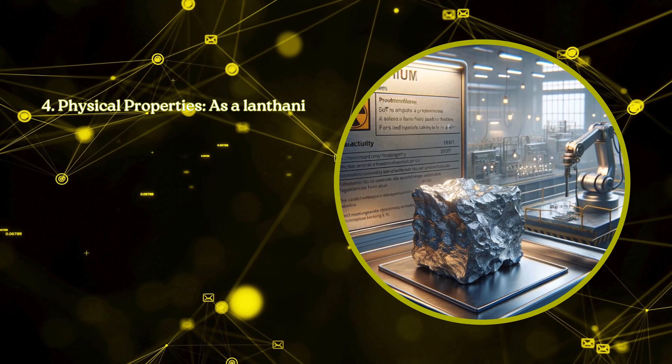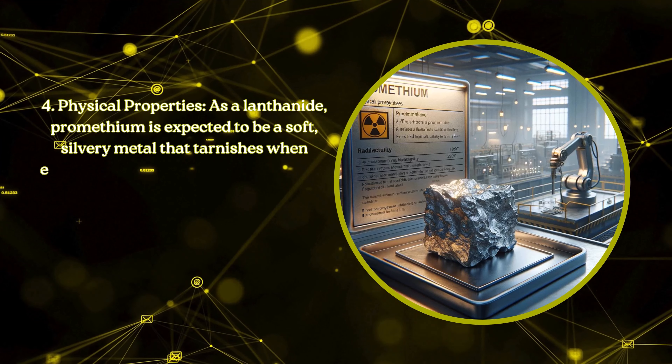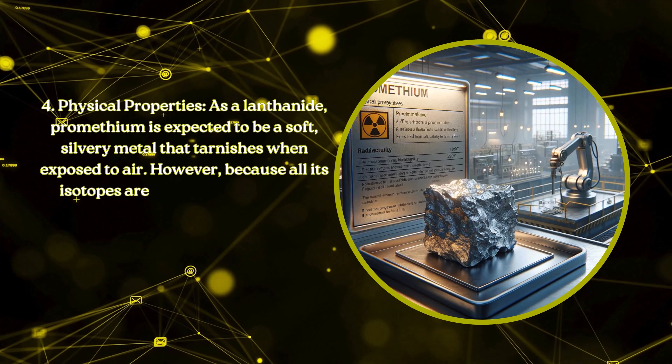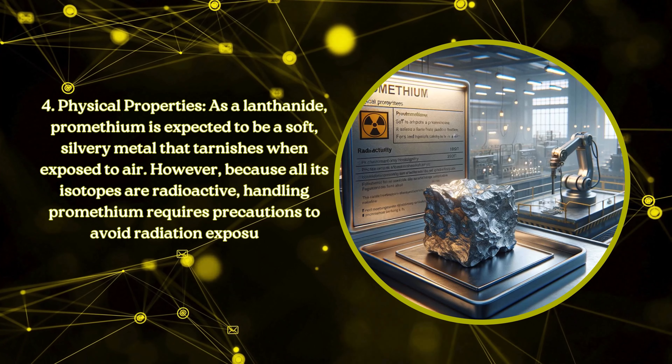Physical properties. As a lanthanide, promethium is expected to be a soft, silvery metal that tarnishes when exposed to air. However, because all its isotopes are radioactive, handling promethium requires precautions to avoid radiation exposure.